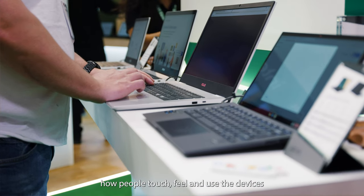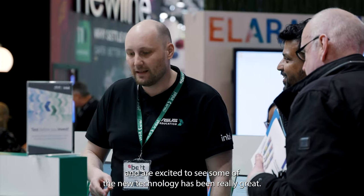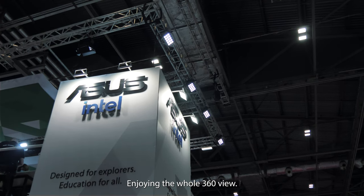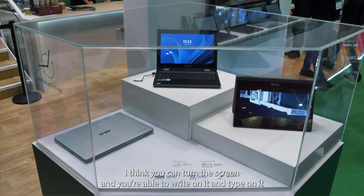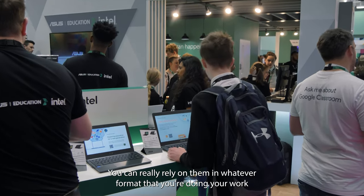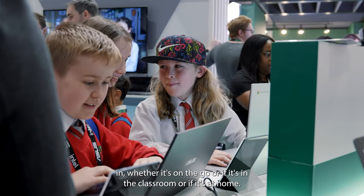Just seeing how people touch, feel and use the devices and are excited to see some of the new technology has been really great. I'm enjoying the whole 360 view — you can turn the screen and write on it or type on it. It's just that multi-function versatility that's so good. You can really rely on them in whatever format you're doing your work in, whether it's on the go, in the classroom or at home — it always works.